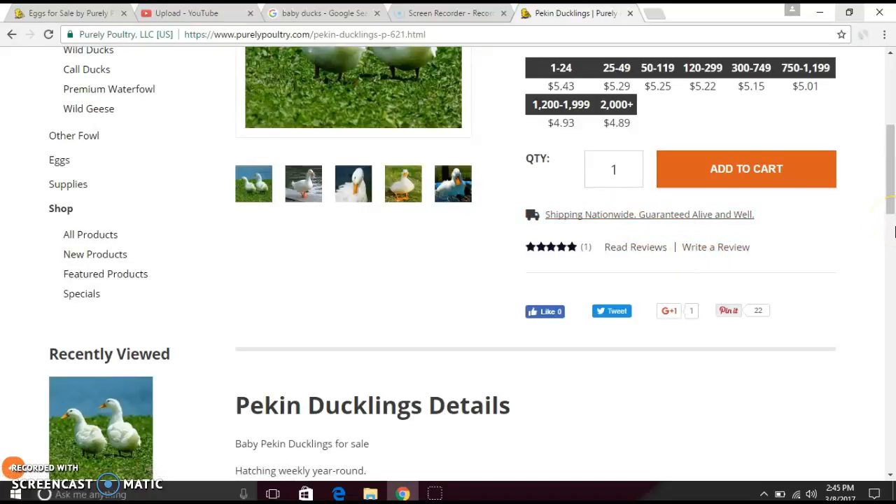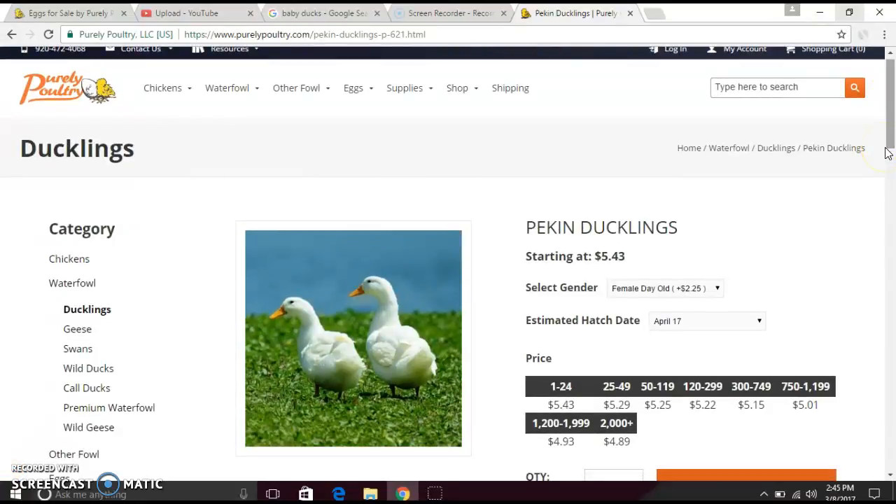That's basically it guys. I really hope you liked this video and hope it was helpful. If you don't like this website, that's completely fine. Please like this video, and comment down below if you're going to get a baby duck, chicken, goose, swan, or any hatchling from this website. Subscribe if you want, and I'll see you in my next video — thank you so much for watching, bye!